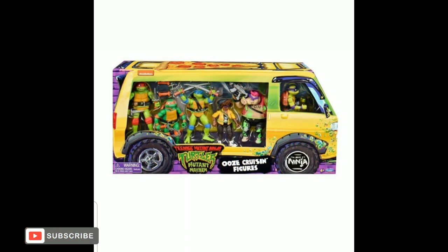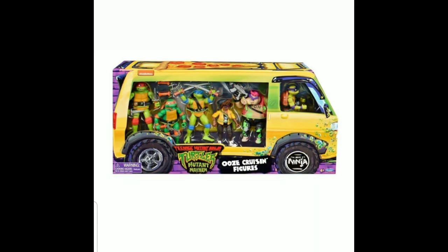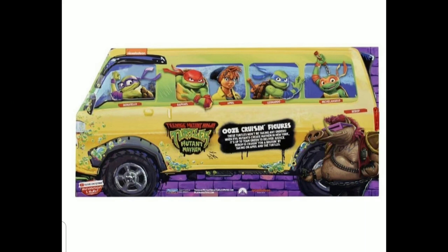Alright, so a very quick video here. I just want to show off some of the new Mutant Mayhem turtle figures. First up here, it looks like we got a box set. It looks like it's just gonna be the basic turtle figures as well as Bebop, and I think this is the first look at April in this series so far.